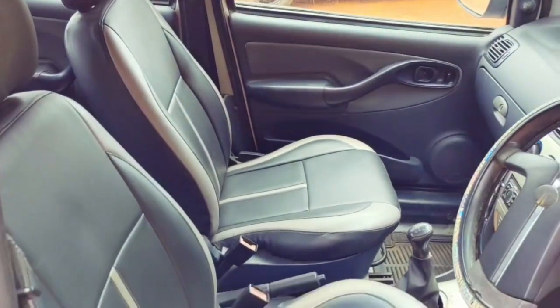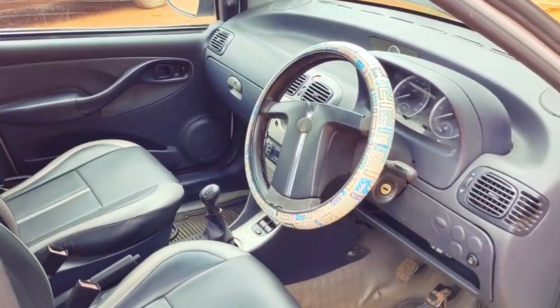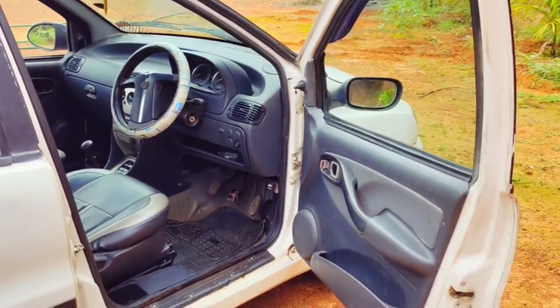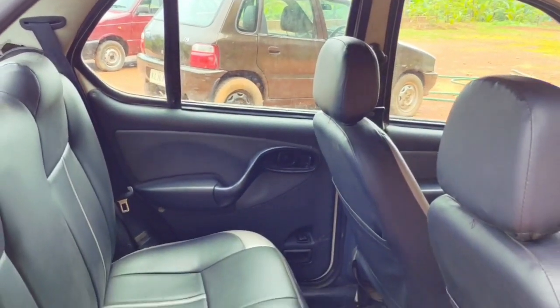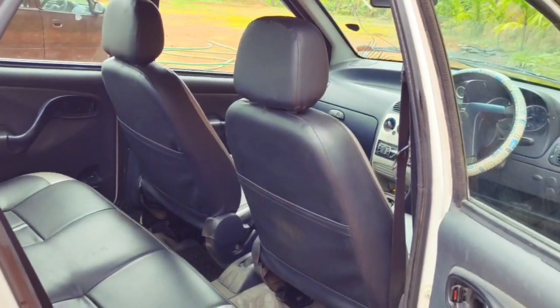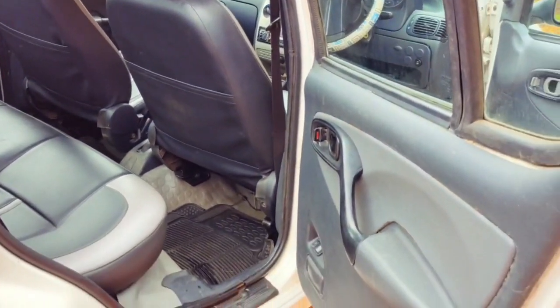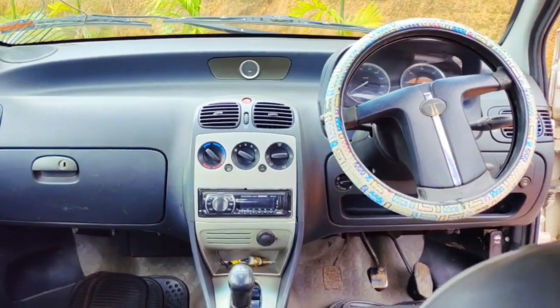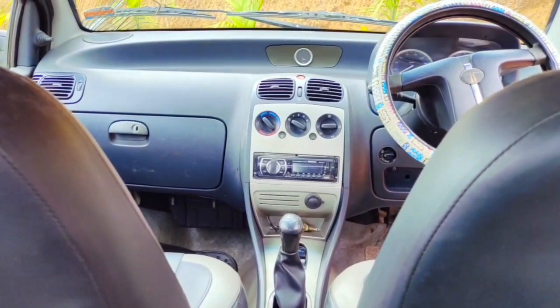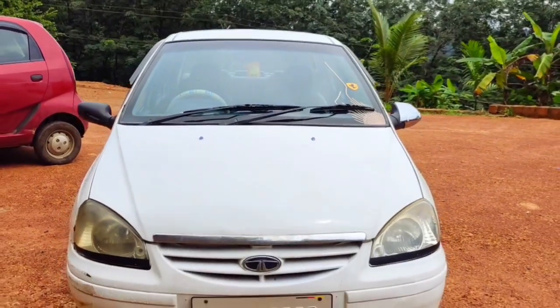AC endurance, but the bumper is weak. This is the largest size of Tata Indigo. We can get the mileage of Tata Indigo as well. This is the most famous Tata Indigo. These are the most famous photos.